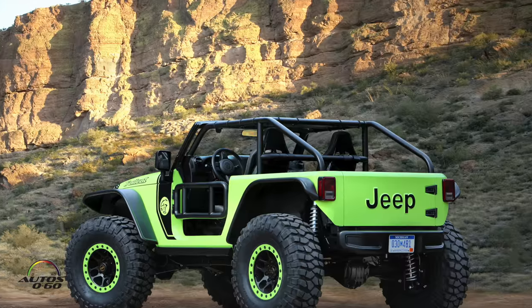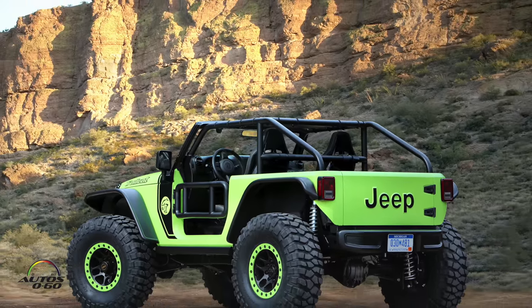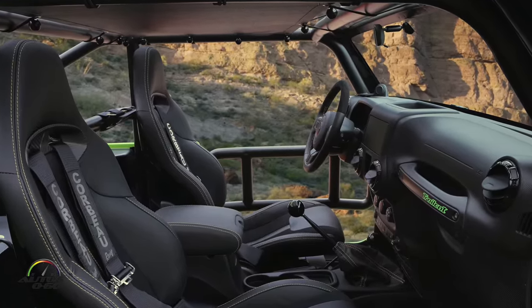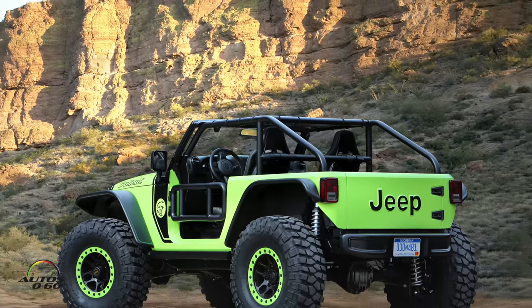This is the Trailcat. It started off as a two-door Wrangler. The first thing we did was put in the Hellcat 6.2-liter supercharged engine — 707 horsepower. So it can move a little bit. It does, yes.